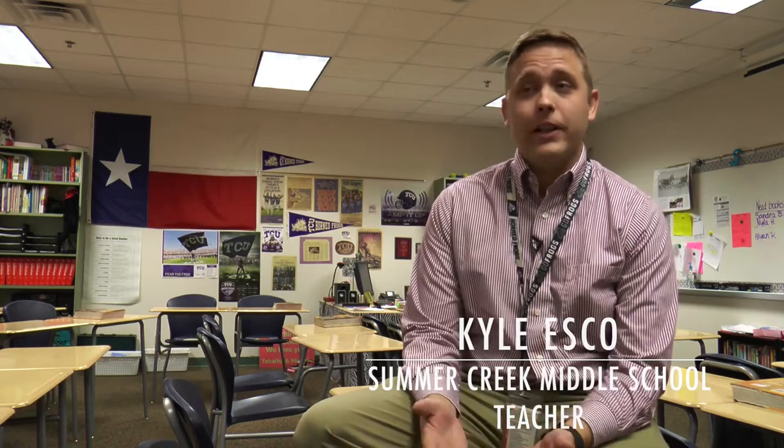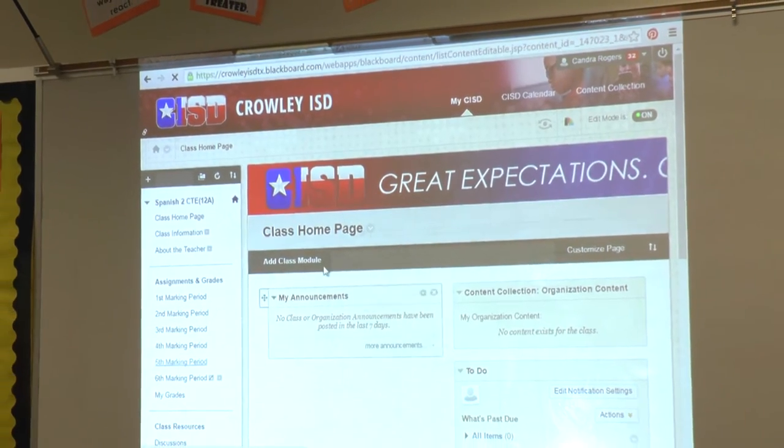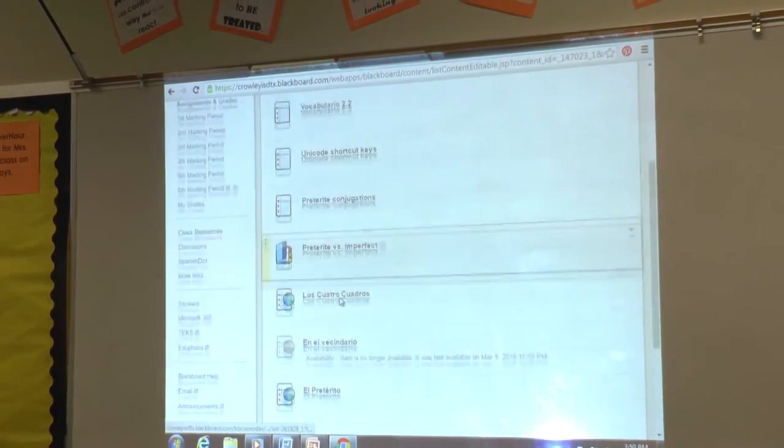One thing that I've really enjoyed using this year is Blackboard. It's been a really great way to not only store all of my assignments, but also it allows the kids to collaborate. We use discussion boards a lot.